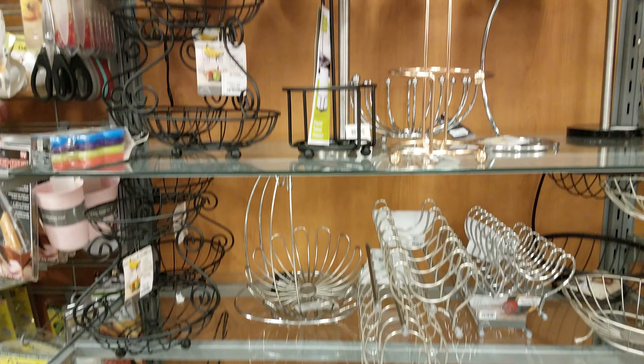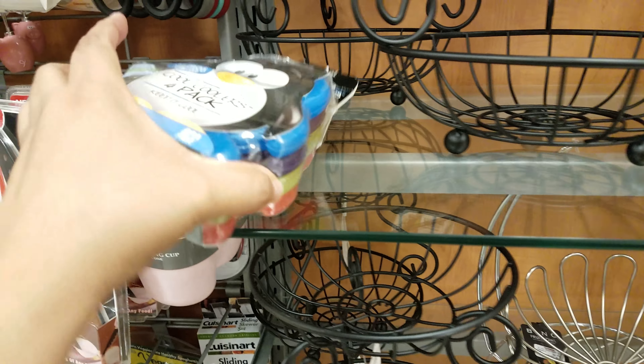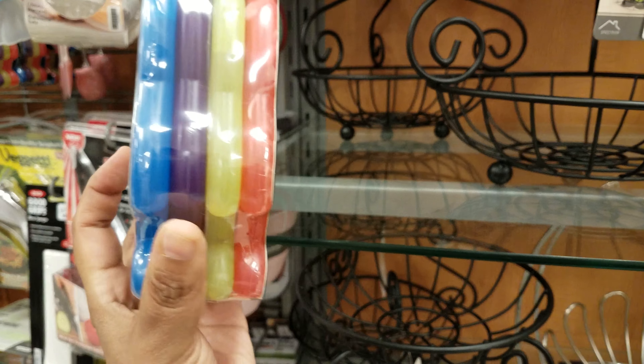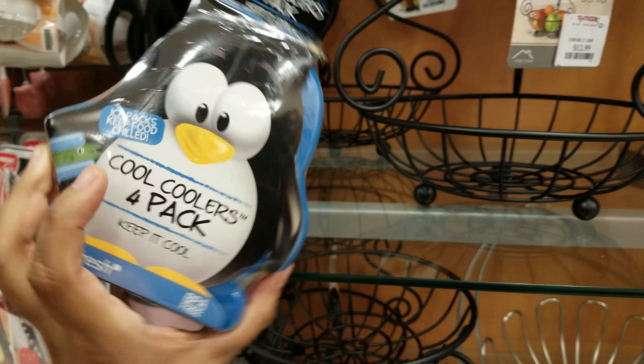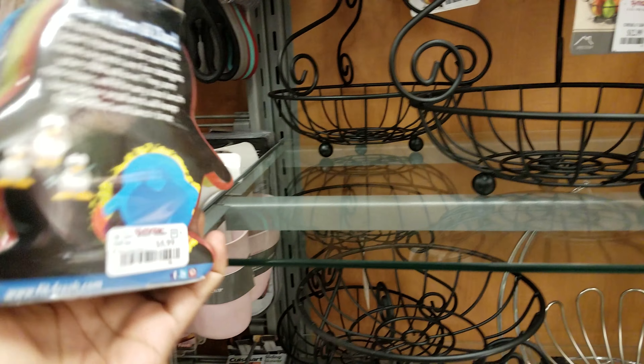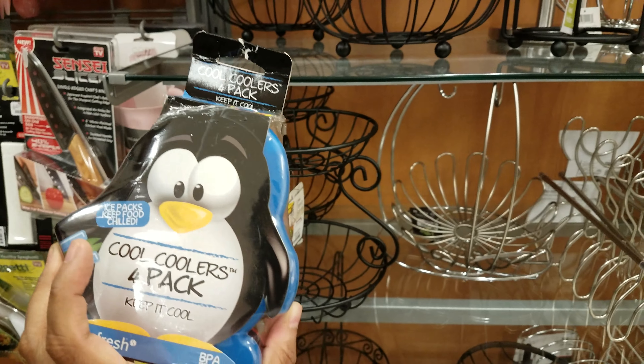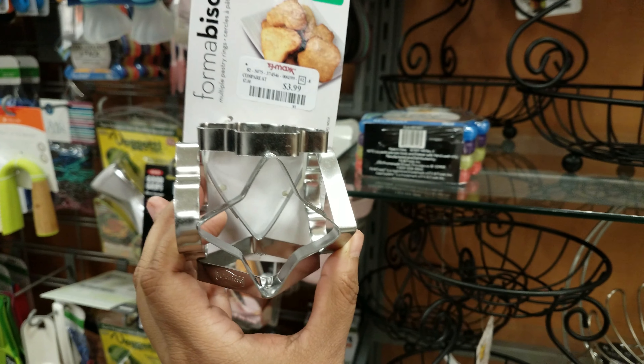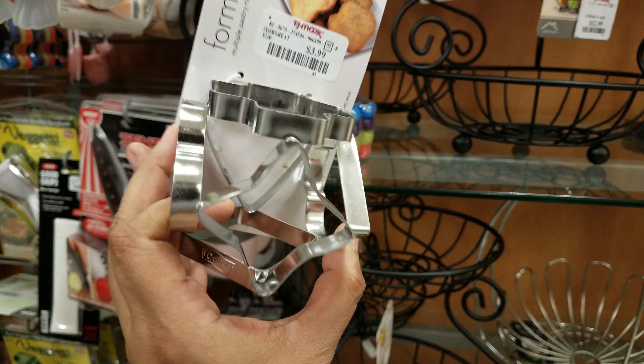A lot of fruit stands in this area. Oh, what's this right here? Oh — four-pack of cooler packs for lunches. Six dollars. Oh wow. Remind me — I look through here for back-to-school time, I always forget. Hey, that's a cookie cutter. Oh, that's cool — look at that weird cookie cutter. It's like a dice. $3.99. Oh, that is cool.